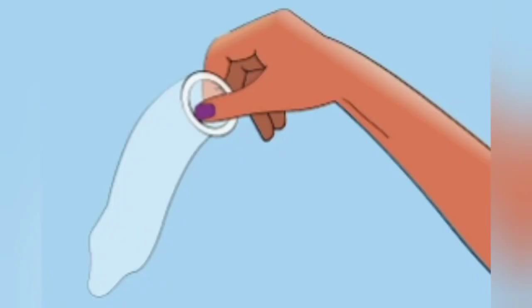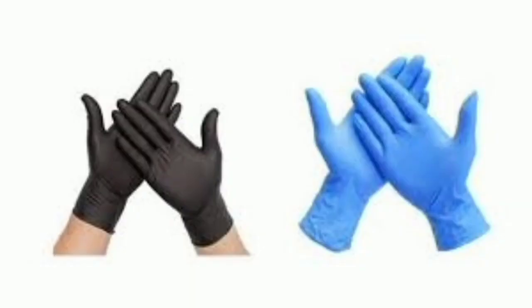For personal safety, always remember to use your latex or even nitrile gloves when working with BreakClean or other unknown liquids and chemicals.